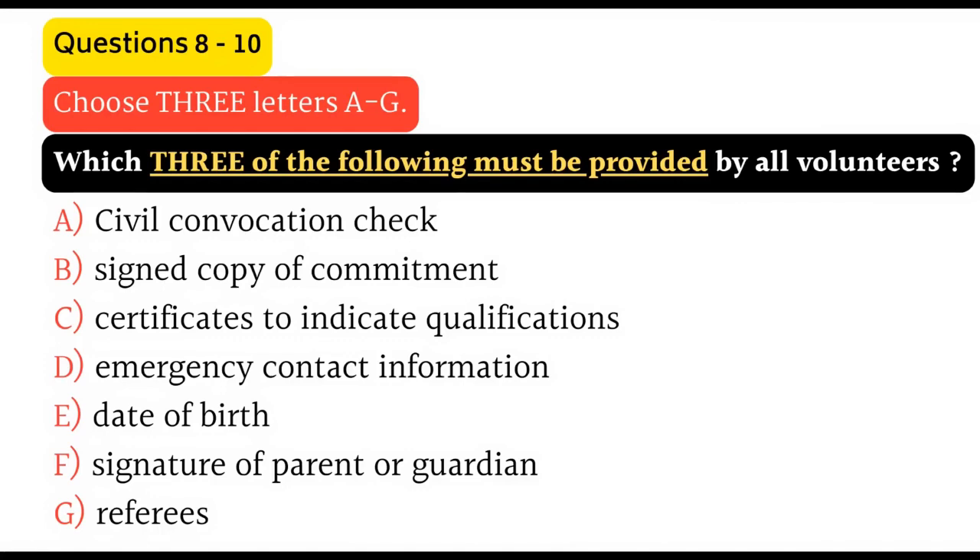Now listen and answer questions eight to ten. Right, so here's the application form. It asks the usual questions — name, address and telephone number. You also need to fill in details of who we should get in touch with in case of any accident or problem. We do need to have that filled in. And there's a space for date of birth, but that's only if you're over 75, so we won't worry about that.